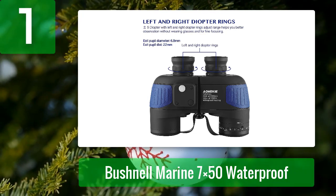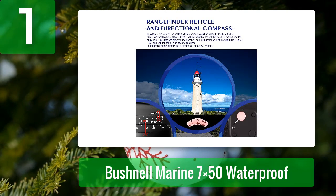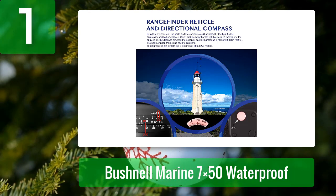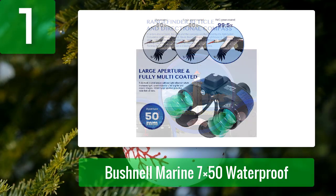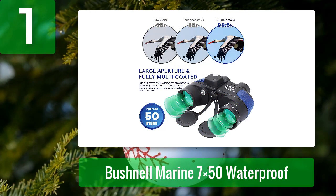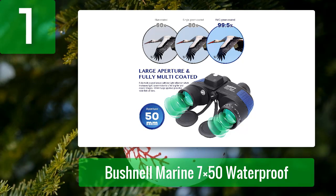These binoculars have a 7x magnification and can be used to view both close and distant targets. At 1000 yards, the low magnification provides a large and comfortable field of view of 396 feet. They also include a rangefinder for determining distance and an illuminated compass for determining direction even at night. The optical performance of these binoculars is exceptional.